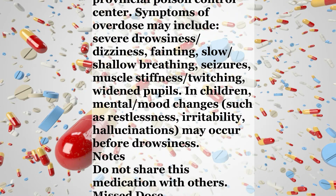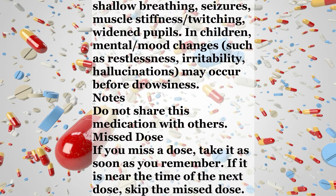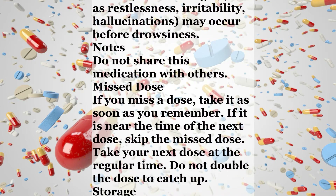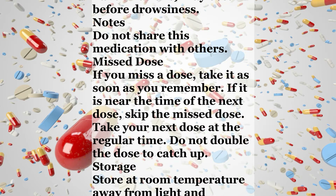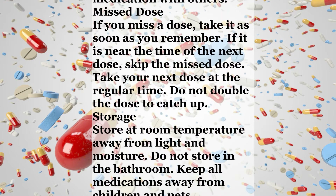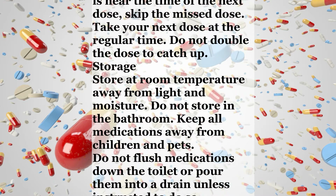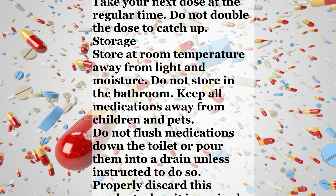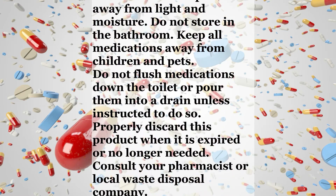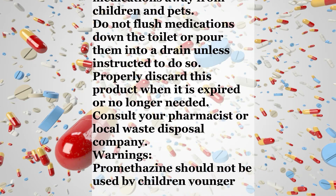Otherwise, call a poison control center right away. U.S. residents can call their local poison control center at 1-800-222-1222. Canada residents can call a provincial poison control center. Symptoms of overdose may include severe drowsiness, dizziness, fainting, slow or shallow breathing, seizures, muscle stiffness, twitching, widened pupils. In children, mental or mood changes such as restlessness, irritability, or hallucinations may occur before drowsiness. Do not share this medication with others. Missed dose: If you miss a dose, take it as soon as you remember. If it is near the time of the next dose, skip the missed dose and take your next dose at the regular time. Do not double the dose to catch up.